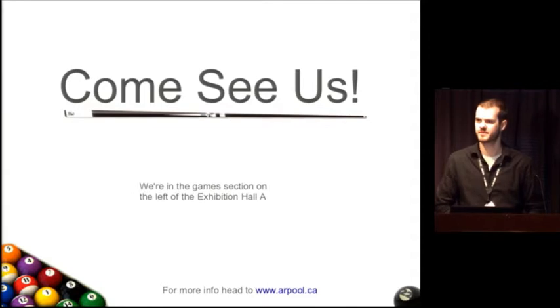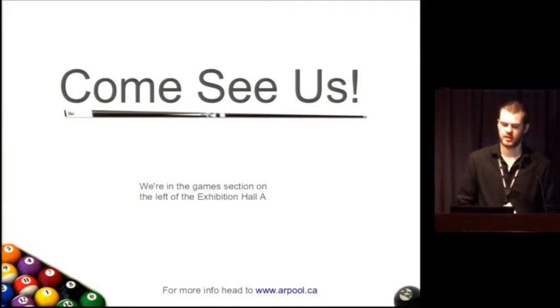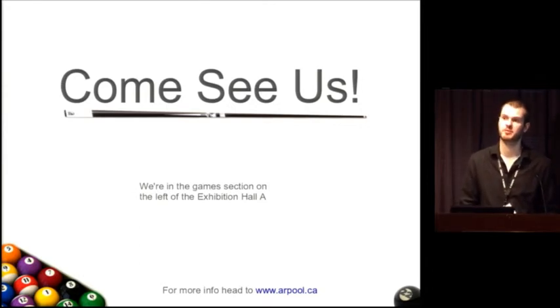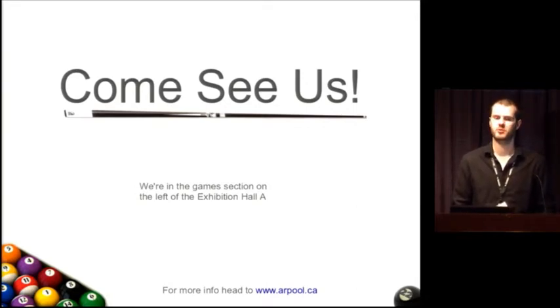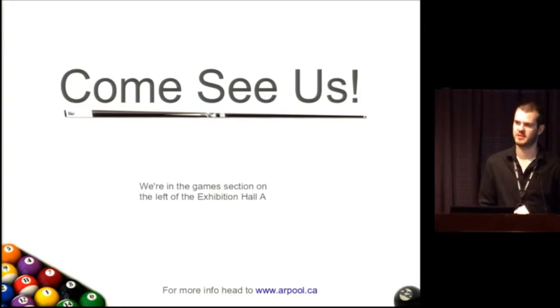Audience member: I actually played AR pool in 2010 at Laval Virtual, and it was quite out of alignment. I imagine there's a great deal of calibration involved, especially when traveling with it. Kevin: That's actually something we've been spending a lot of time improving — making the calibration procedure more robust when we take it places. We used to need a full day to set it up. I did a TV demo a while ago and said I needed an hour, but only used about 20 minutes of it. So setup has really improved, even if the demo itself isn't all that different from what you saw at Laval Virtual.